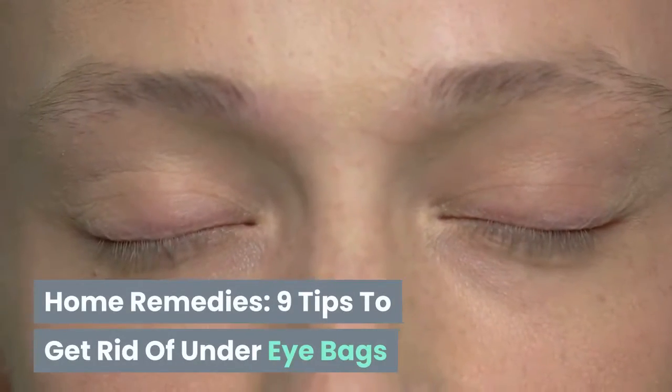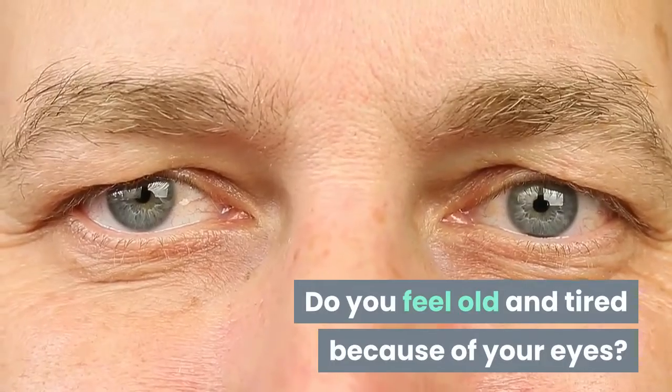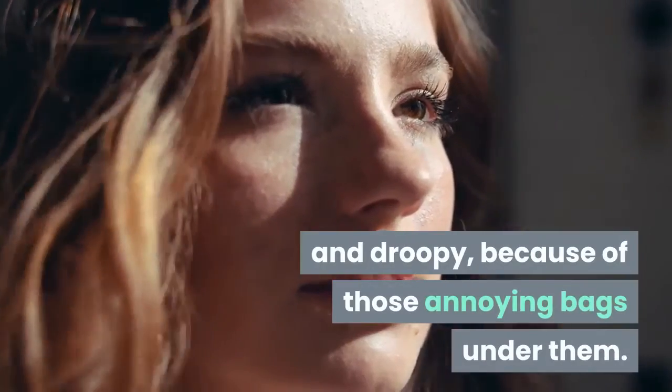Home Remedies: 9 Tips to Get Rid of Under-Eye Bags. Do you feel old and tired because of your eyes? It is really hard to feel fresh and alert when your eyes are tired and droopy because of those annoying bags under them.